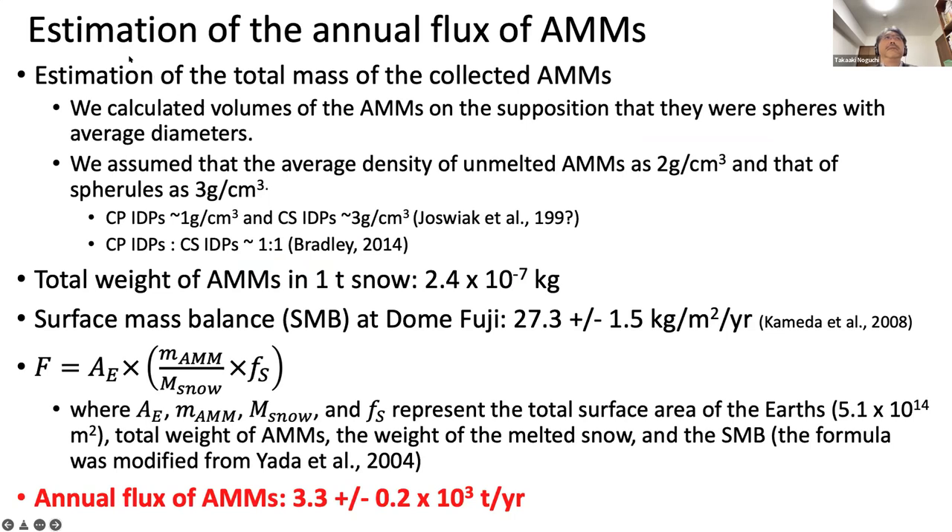We estimated the total mass of collected micrometeorites based on the assumption that they were spheres with average diameters, with an average density of unmelted micrometeorites of 2 g/cm³ and spherules of 3 g/cm³. The estimated total weight of micrometeorites in one ton of snow was 2.4 × 10⁻⁷ kg. The surface mass balance at Dome Fuji station was estimated to be 27.3 ± 1.5 kg/m²/year by Kameda et al. 2008.